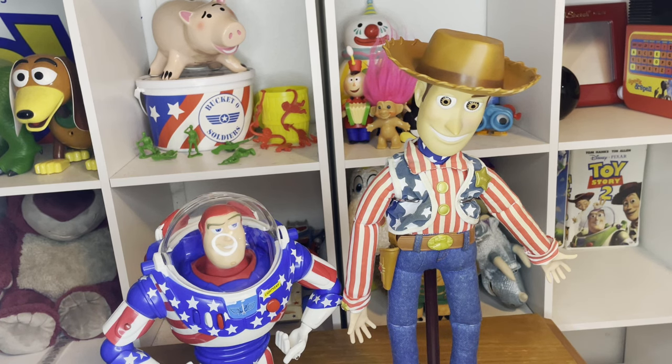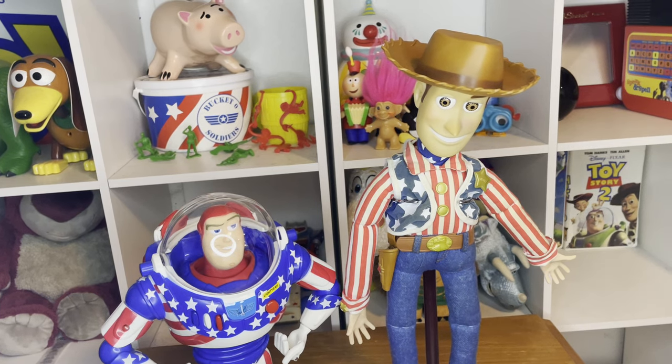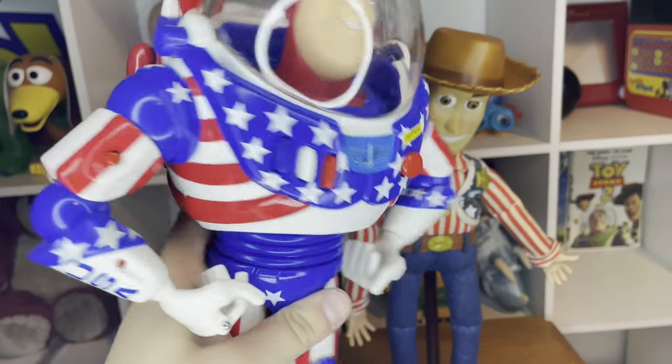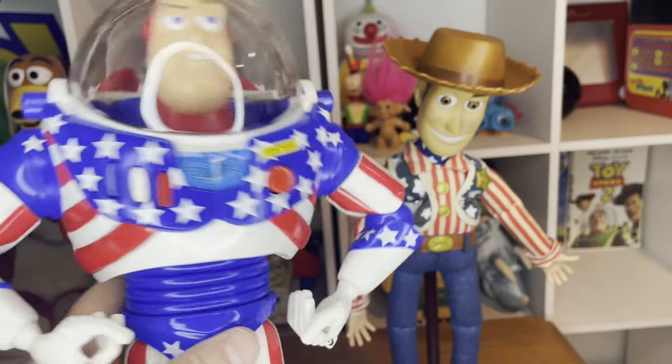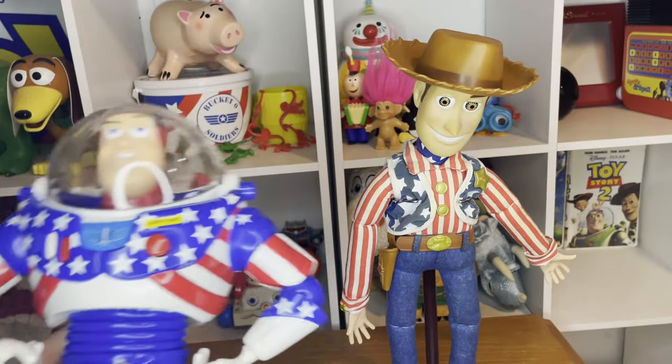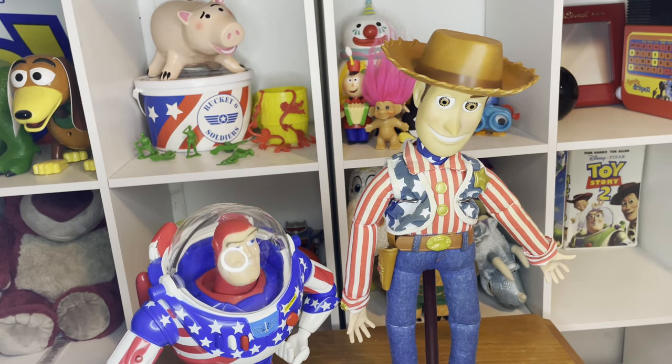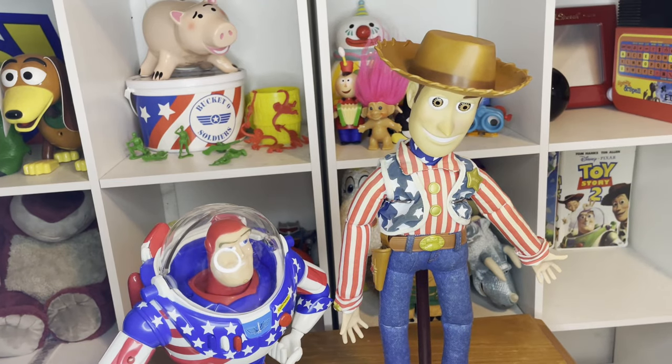As you guys know, I do prefer Woody over Buzz, but in this case for the Stars and Stripes line I'm going to have to say I like the Buzz better, because he has a bunch of brand new features and they went all out on the creativity of the American flag look on him. I'm not saying that Woody's is not good, but I really do like Buzz's. I will say I do love the way they look standing next to each other — it gives off a really nice look.